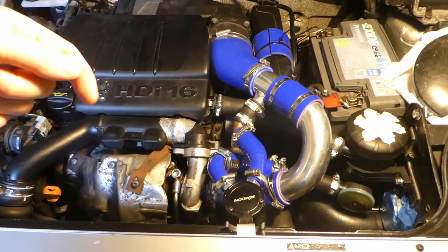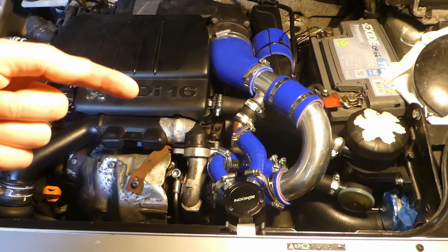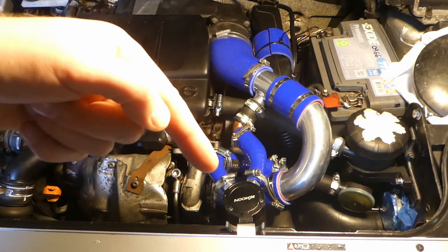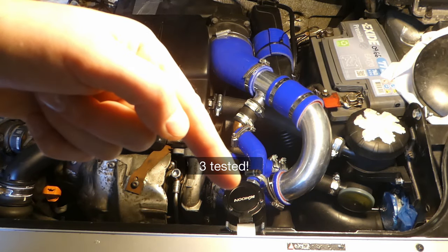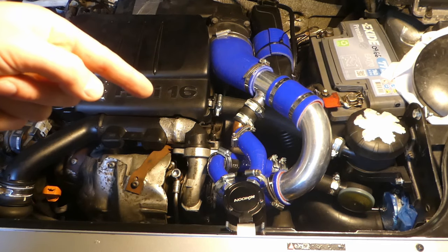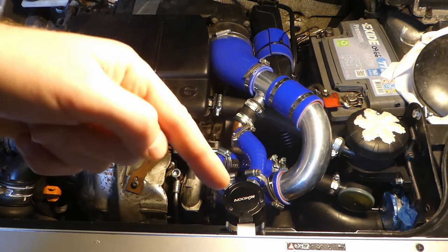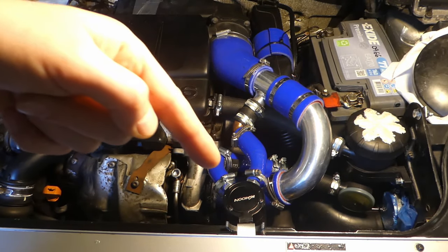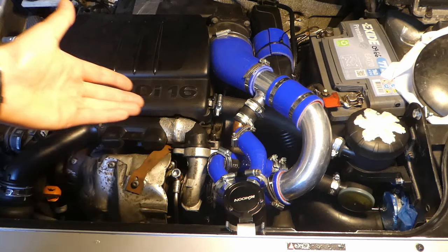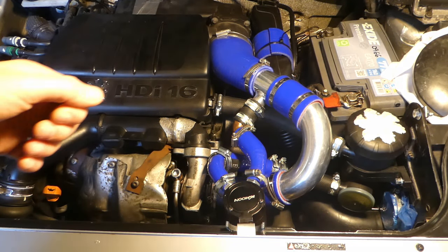This is a 1.6 HDI Peugeot Partner engine, 2007, with roughly about 105,000 miles. This video will really test whether oil catch cans — and I have two in this video — do they really increase the crankcase pressure in diesel engines, particularly not petrol engines. Do you need to be aware that if you have an oil catch can, you might end up with increased crankcase pressure and oil getting out of the various seals.